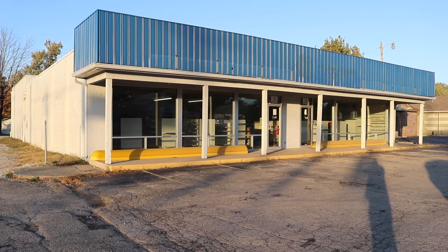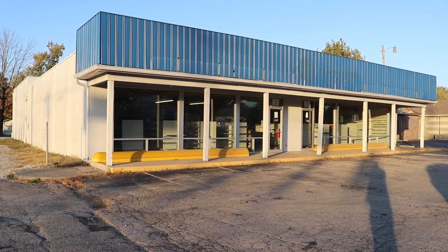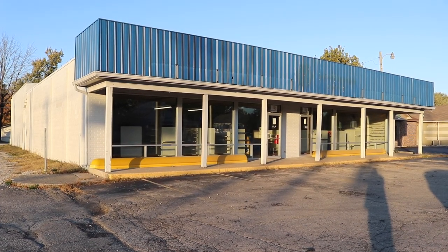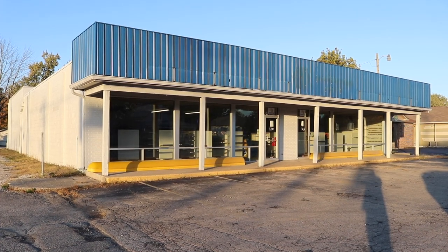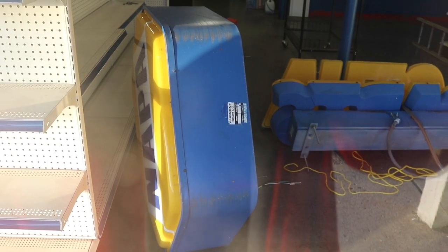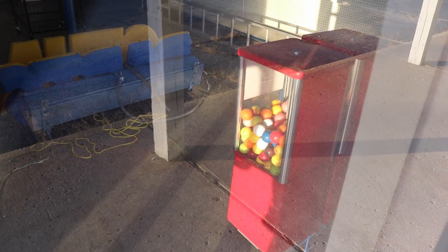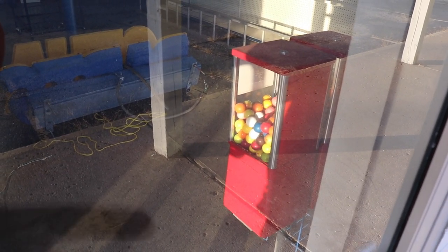One thing that is still there is the old Napa store, sitting vacant — the old Napa store where I used to come buy auto parts with my dad. Never did I think, when I walked in that building, I would work for this company for almost a decade. Sad to see it vacant. There's the old Napa sign inside, and look — gumballs. I think I actually got a gumball out of there before, long time ago.